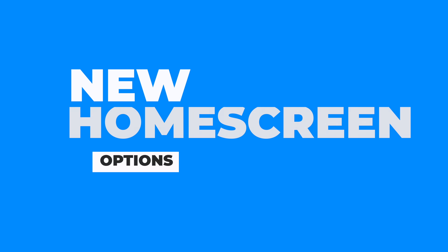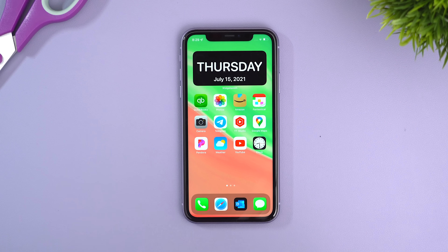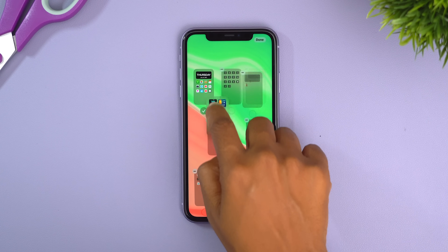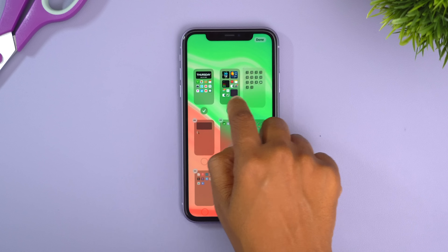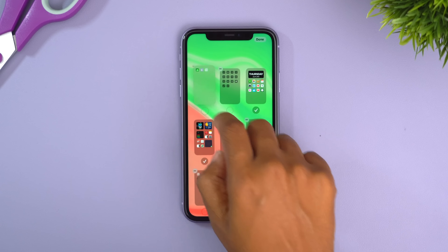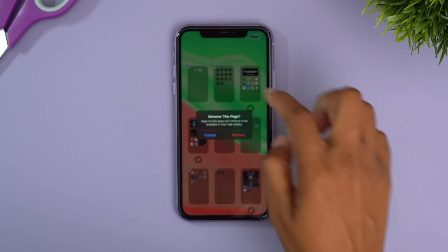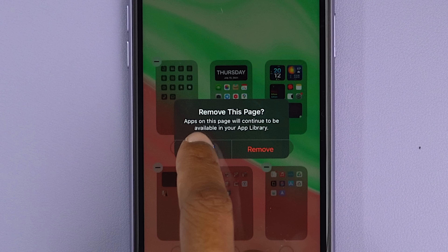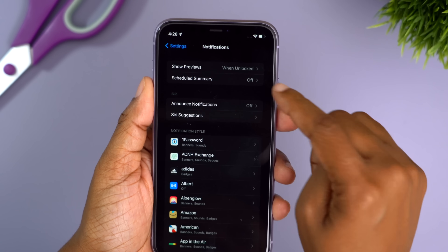Another cool feature is that you can now rearrange your home screens. Press and hold, tap the three dots, and you can drag and drop your home screens wherever you want them. If you want to get rid of a screen, hit the minus symbol and you'll get a pop-up letting you know your apps will be available in your App Library — it's not deleting the apps, just the home screen layout.